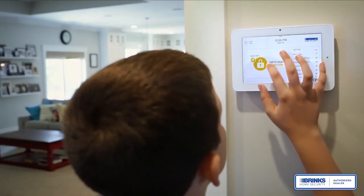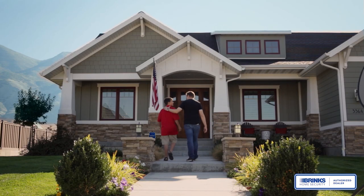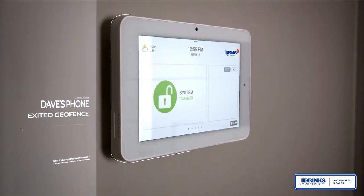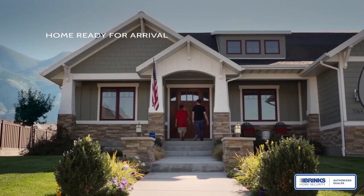The IQ Panel is easy enough for anyone to use, no matter how old you are. With Bluetooth touchless disarming, you can leave your phone in your pocket, and the IQ Panel securely authenticates you, preparing your home for your arrival.